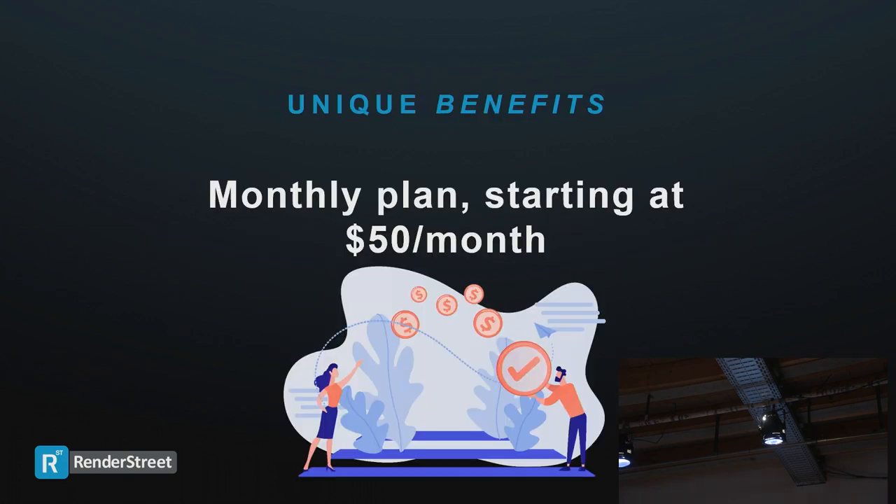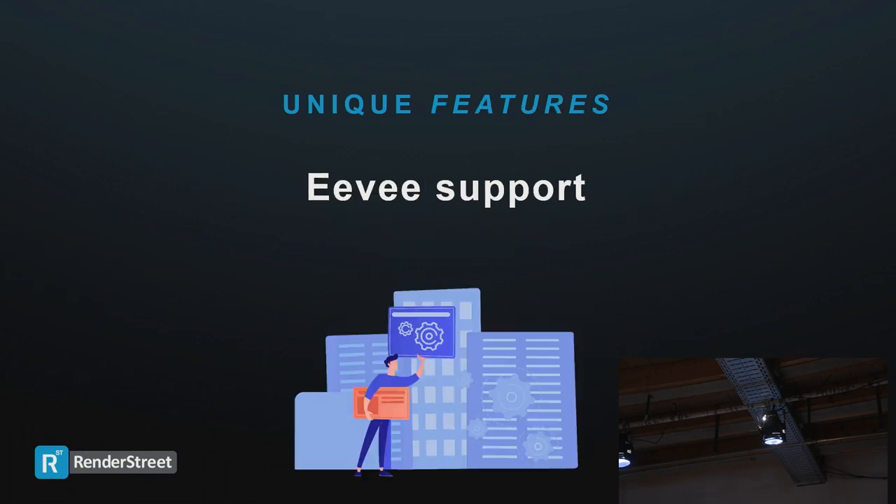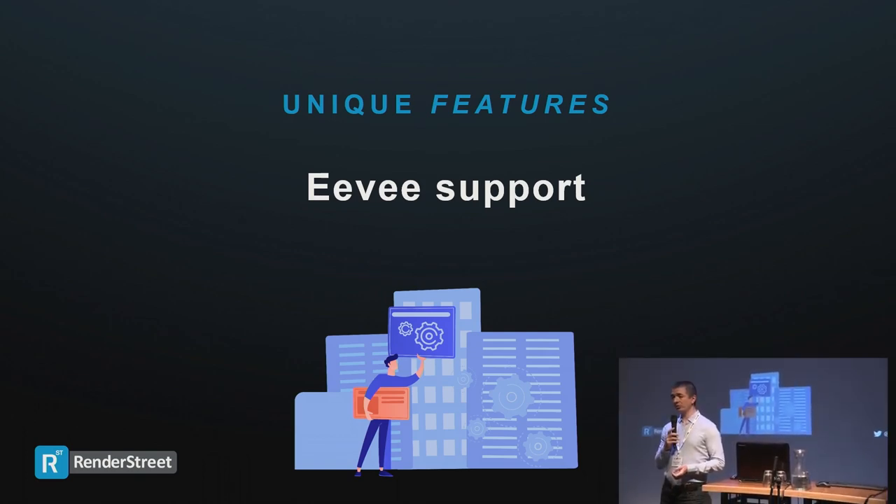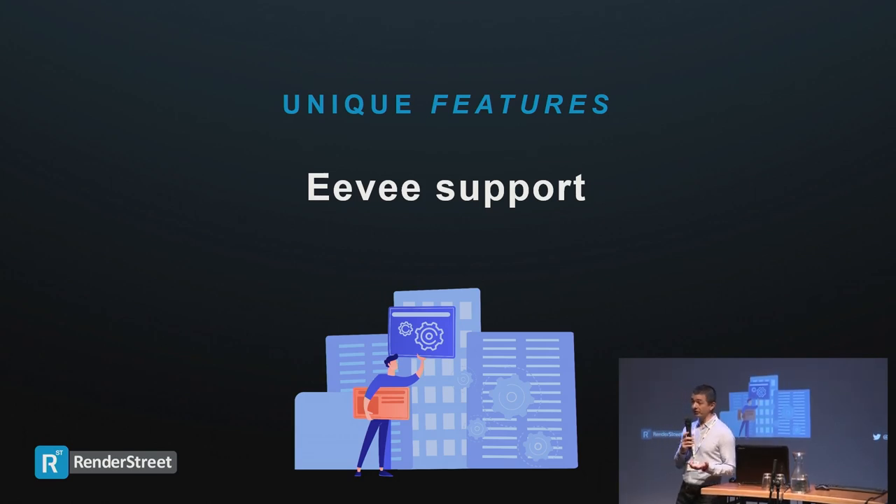One of them is the monthly plan — at the moment we're the only ones offering this kind of plan. It's an all-you-can-render plan for a fixed price per month. I'll tell you a bit more about it later. Another unique advantage is that we have EEVEE support. We've had it since November last year, since 2.0 was in beta. We still have it and it works well, so if you have EEVEE projects more complex than your hardware can handle, you can use our farm.